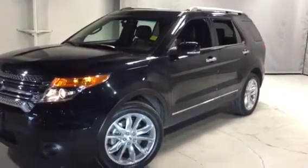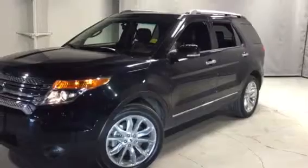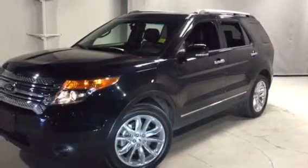Hi Frederick, this is Travis from Northside Mitsubishi. I'm taking a video for you for the 2015 Ford Explorer.